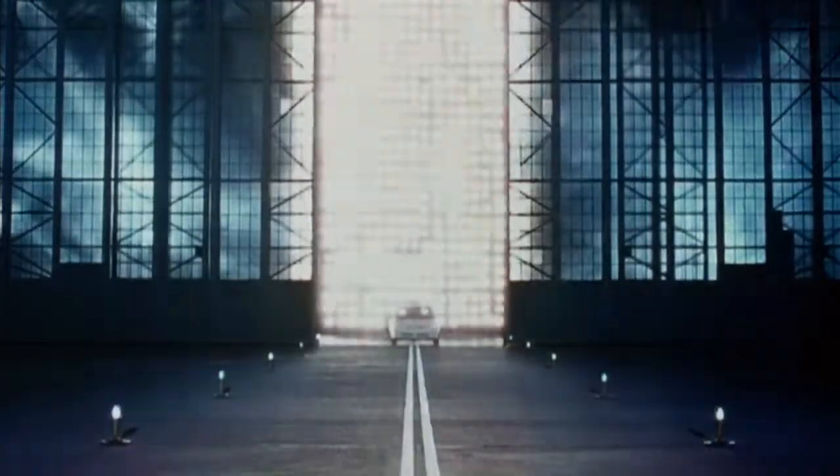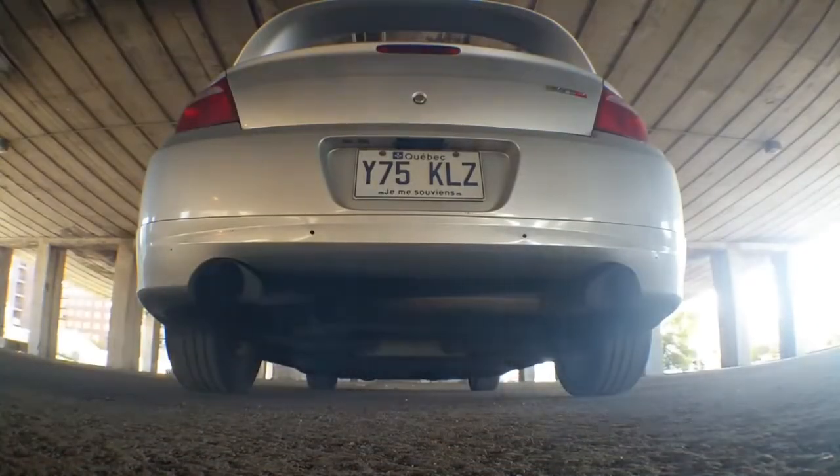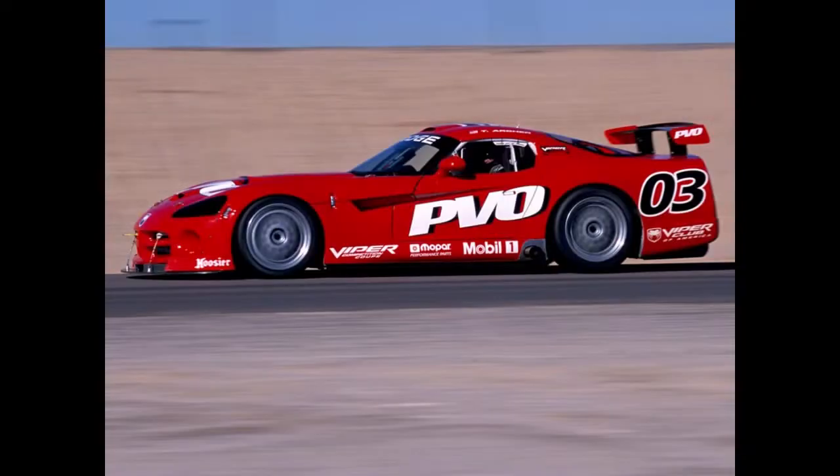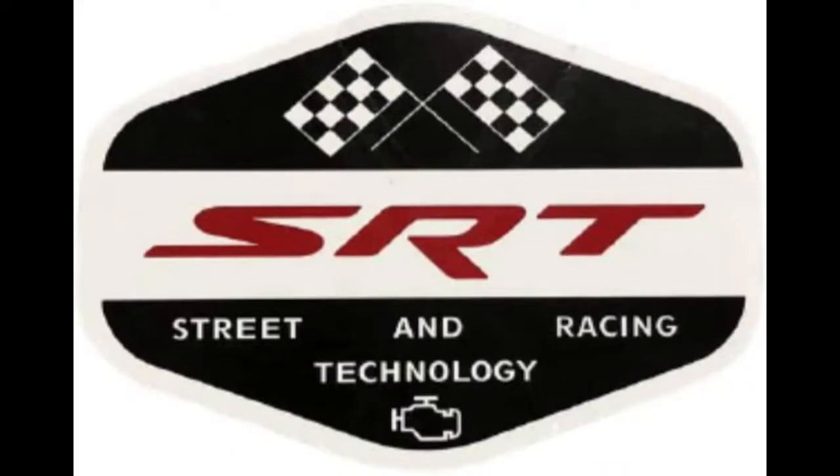Like many performance cars, the SRT4 had humble economy car roots. Dodge transformed the cutesy Neon into a fire-breathing turbocharged monster. The SRT4 was developed in-house by PVO, Performance Vehicle Operations. In 2004, PVO was renamed SRT, Street and Racing Technology. The 4 in SRT4 refers to the four-cylinder engine.